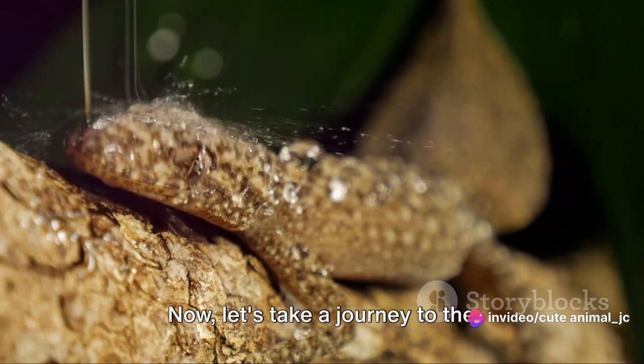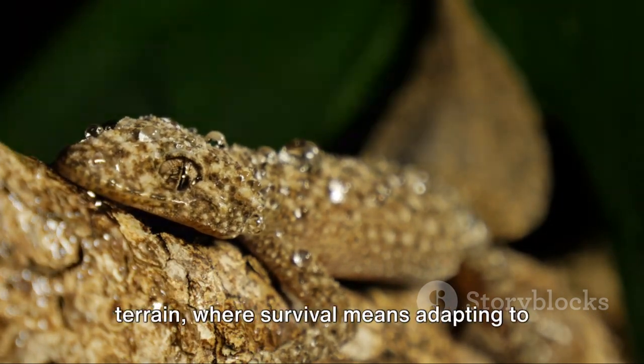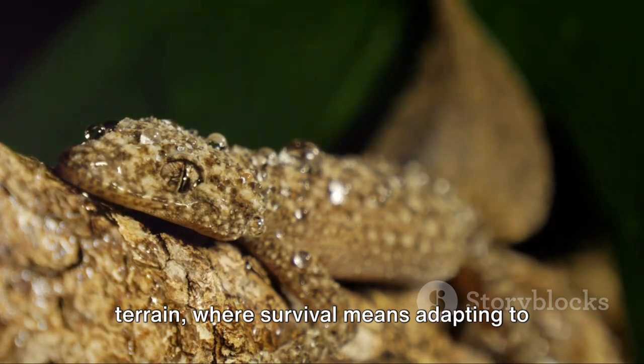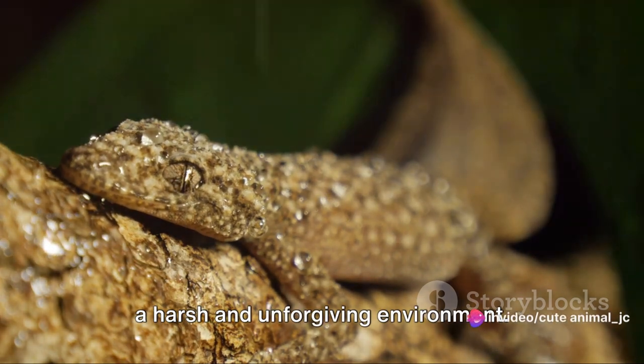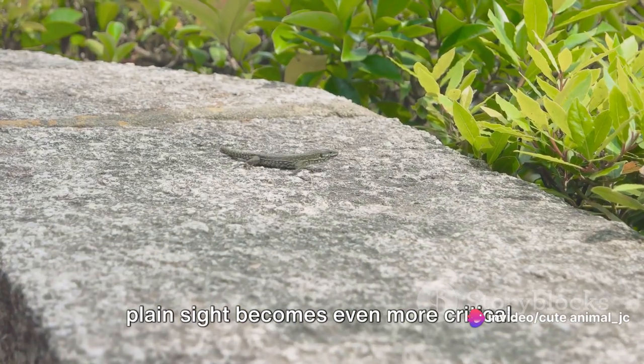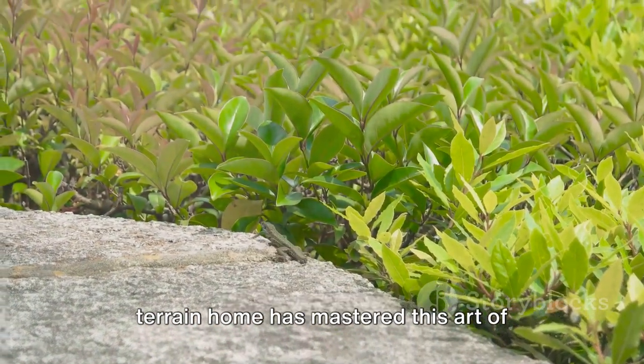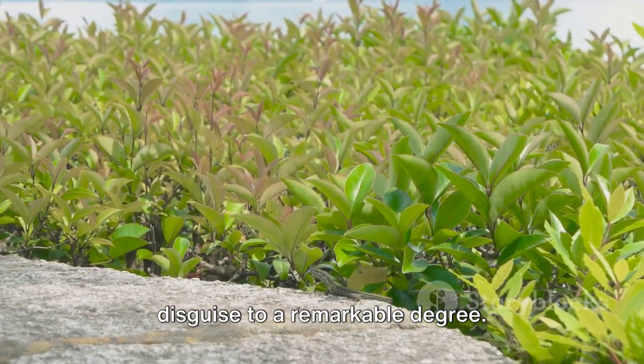Now let's take a journey to the high-altitude regions of Peru. Picture a landscape of rugged, rocky terrain where survival means adapting to a harsh and unforgiving environment. In this world, the ability to hide in plain sight becomes even more critical. One creature that calls this harsh terrain home has mastered this art of disguise to a remarkable degree.